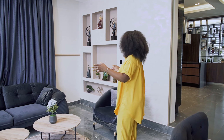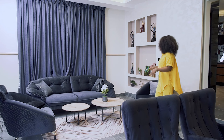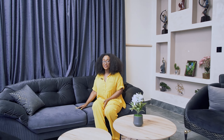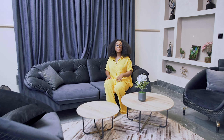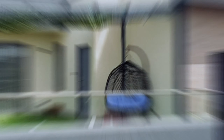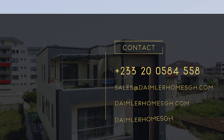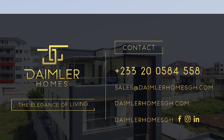This area is more of a private meeting type of area — you can sit here with your buddy or work colleague and have a conversation while people are over there having fun in front of the TV. Want to learn more? Give us a call anytime or send us an email. You can also visit our website or connect with us on social media. Daimler Homes — the elegance of living.